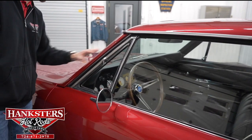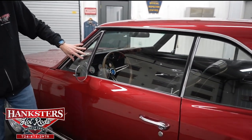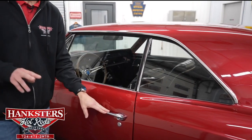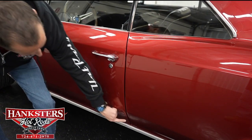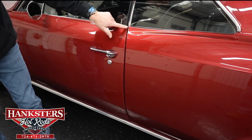Our driver's side windshield has no chips and cracks. Our driver's side glass also has no chips and cracks — these are slightly tinted. Coming up to our second gap, driver's side, door to quarter panel, very even going down. You can see our body lines here and here line up nicely.